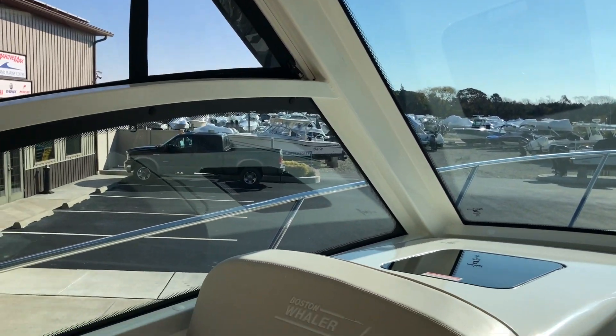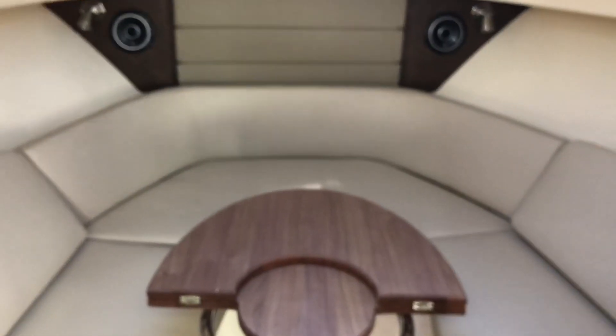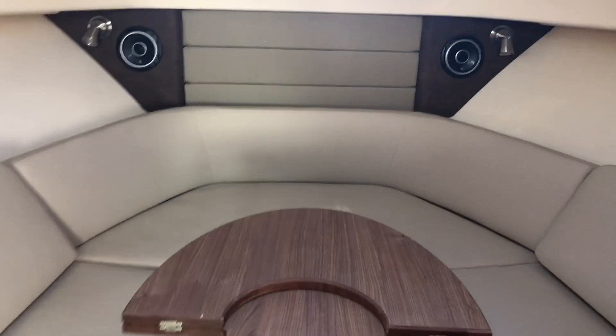Let's go down inside and take a look. As we come inside, we see the forward dinette table, which converts for sleeping.